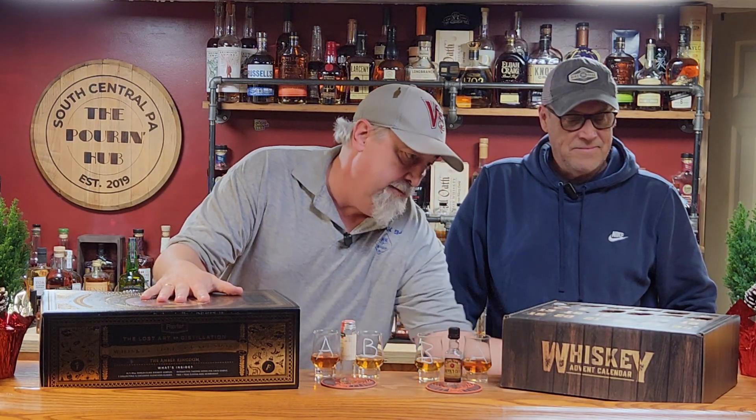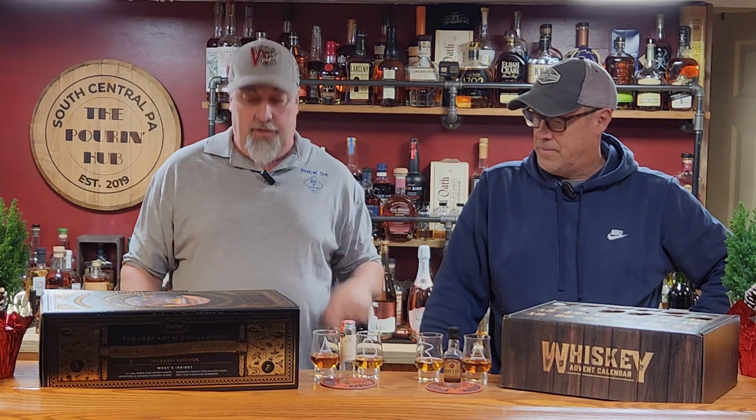You ready to taste some whiskey? We got two advent calendars — one's Flaviar, one's from GiveThemBeer.com. Got them both online. We're doing a daily tasting, 1st through the 24th of December. And today is day 17, December 17th.